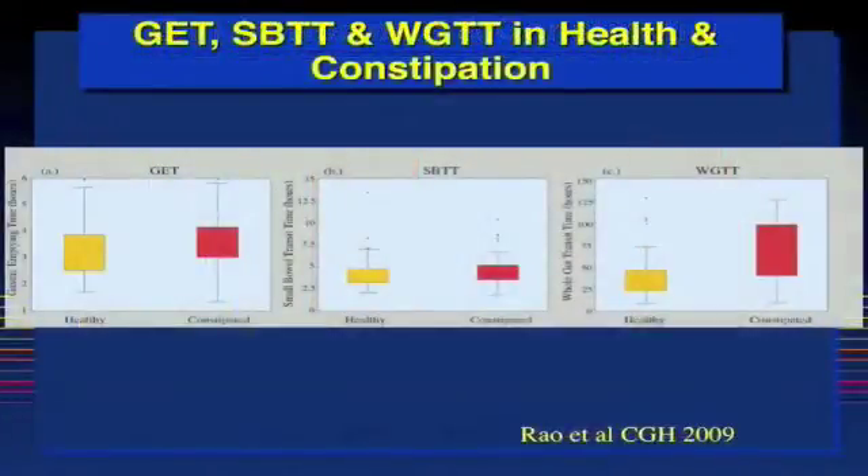These profiles show the data for gastric emptying time, small bowel transit time, and whole gut transit time. As you can see, constipated patients have slower gastric emptying time than healthy controls. Small bowel transit time was, however, similar, whereas whole gut transit time was again significantly prolonged in constipated patients compared to healthy controls.